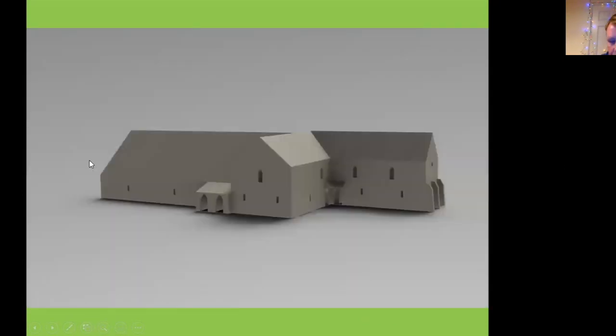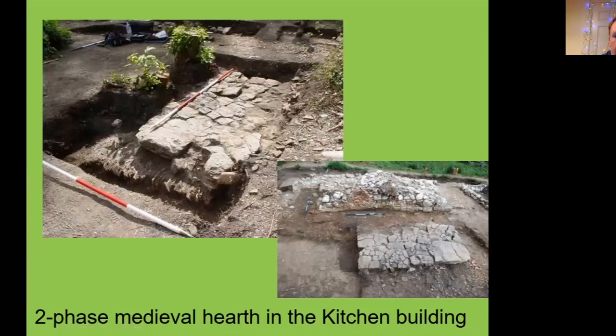We also had University of Leicester students look at 3D models of the manor. This gives you another view: the aisle hall at the back, stone cross wing, porch area, and the additional service wing with the internal toilet block. Moving on to the kitchen — it sat detached from the main buildings, probably to prevent a kitchen fire spreading, located to the north-west of the main buildings.